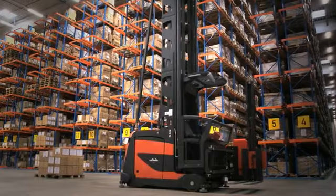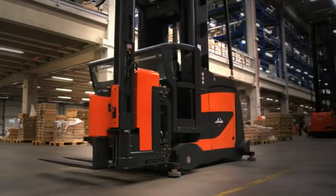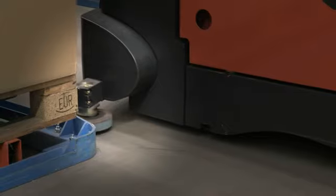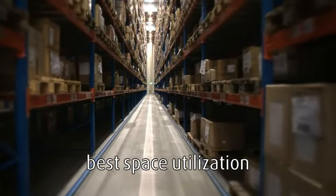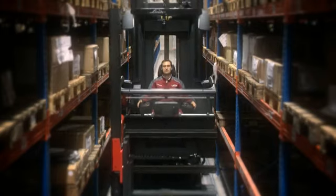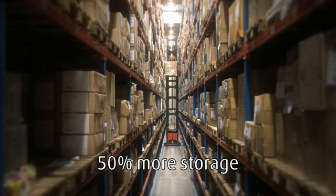A Linde K truck is the best solution for your VNA application. Space saving, increased productivity, reduced product damage and lower running costs will quickly offset the initial investment. Linde's K trucks make better use of space due to the narrow aisle width. That is achieved with the Linde overreach function and combined with its maximum lift height of 17 metres, storage capacity can be increased by 50%.